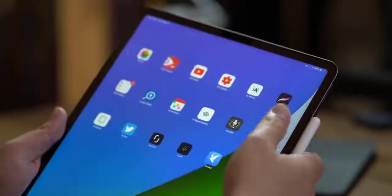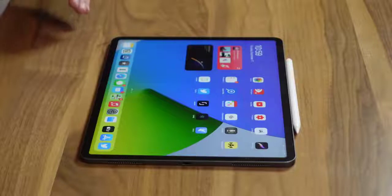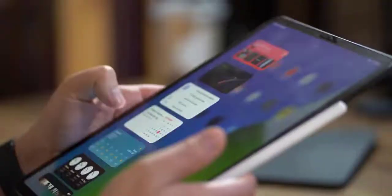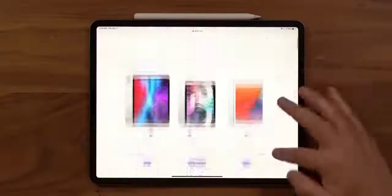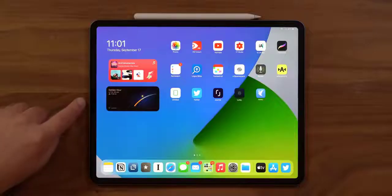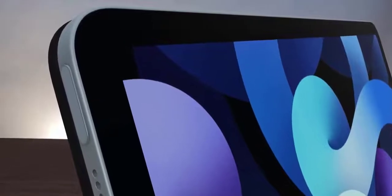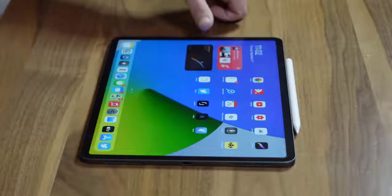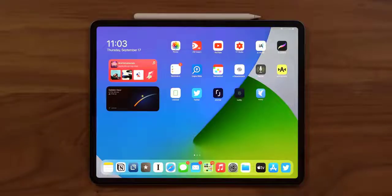Apple's iPad Pro lineup could use the premium new display technology following the announcement of the new 10.9-inch iPad Air with an updated chipset, a USB-C port, and support for the Apple Pencil and Magic Keyboard. The new iPad Air offers many of the flagship features of the iPad Pro at a much cheaper price, even if it misses out on the Pro's 120Hz refresh rate. A mini-LED display could help the iPad Pro stand out from the rest of the lineup until the technology becomes cheap enough for use everywhere.